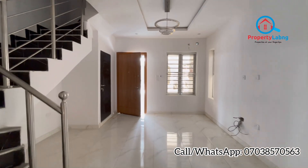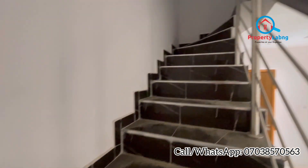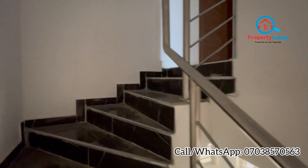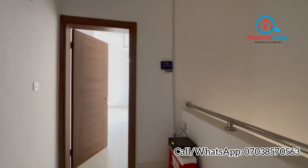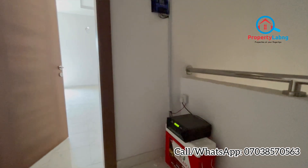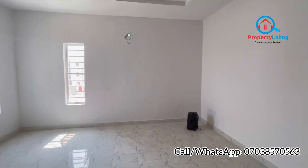Now let's climb the stairs and go see what we have upstairs. You can see the tiles as well, and there are very strong aluminum railings. This is a very well-finished three-bedroom terrace. One of the things included in your unit is an inverter — you can see this is the inverter for this particular unit, and each unit comes with its own inverter.